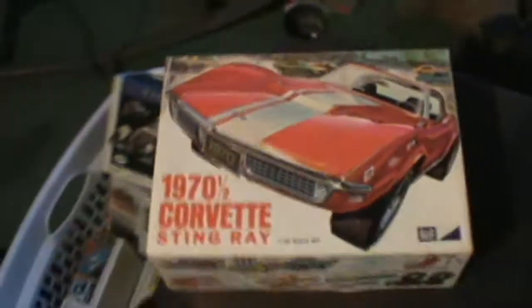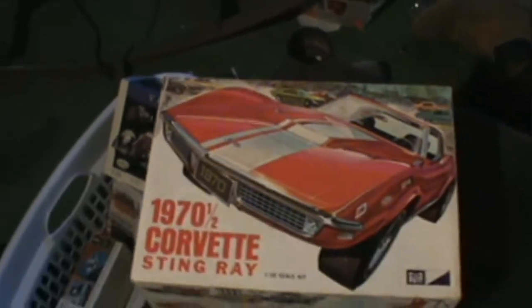Here's another vintage kit — when's the last time you seen an NPC label like that? It's a '70 and a half Corvette, brand new, nothing opened in it. I believe this kit was vintage — I just can't find the exact date.